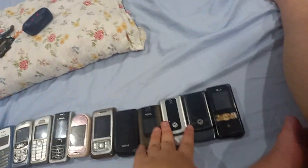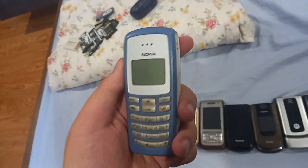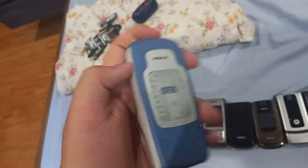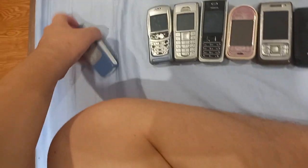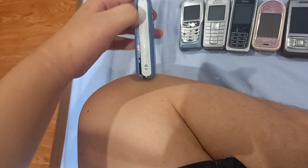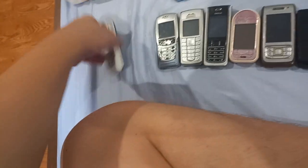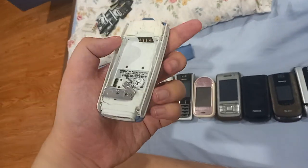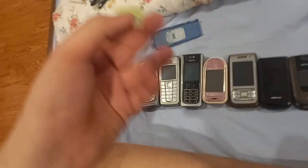Let's get started. I have 8 Nokias, 2 Motorolas, and 1 LG. Let's start with the oldest one — this is a Nokia 2100. This is not locked to any carrier. I got this one — it's one of the earlier S30 devices according to Wikipedia. I was looking for the 1100, but apparently none of them appeared to be functional.